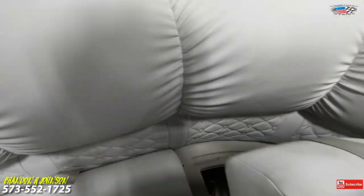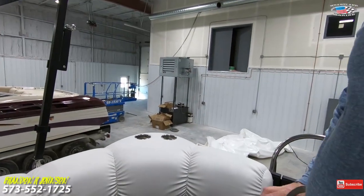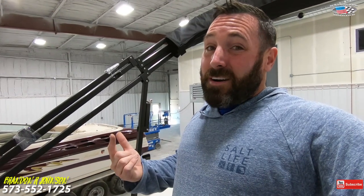This boat has dual batteries with a switch. The benefit is: heaven forbid you're out cove-ing with your family and your battery dies — click, click, click, dead battery. With this boat, you just switch to the other one. It fires right up, day's back on. A boat only needs one battery to run, but this one you have two.